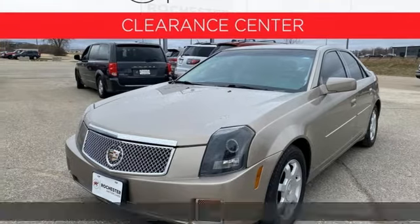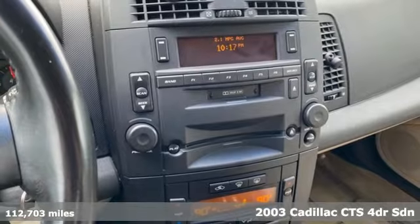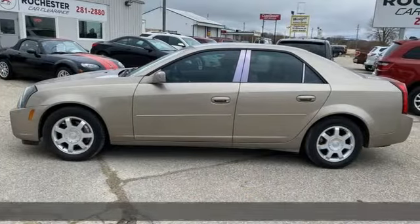It's a 2003 Cadillac CTS. With inspirational beauty, intelligence, and purpose, this CTS makes a statement in every element of its design.